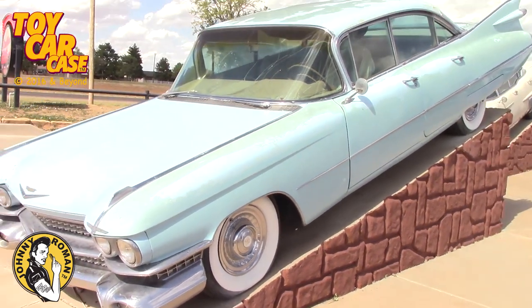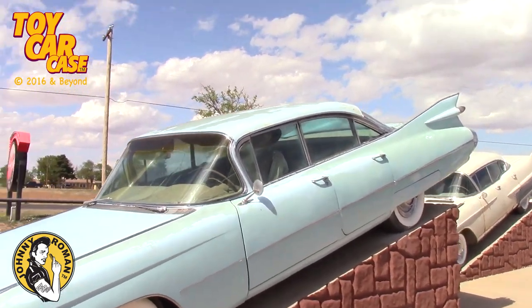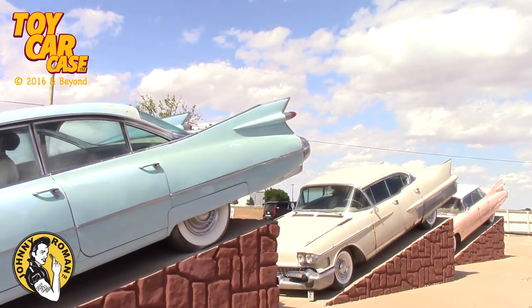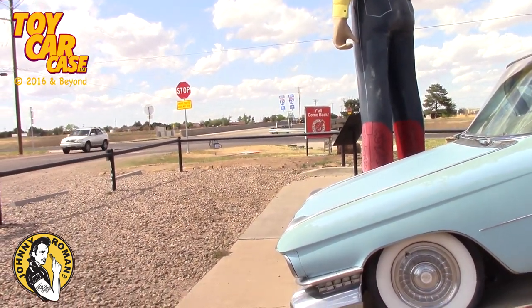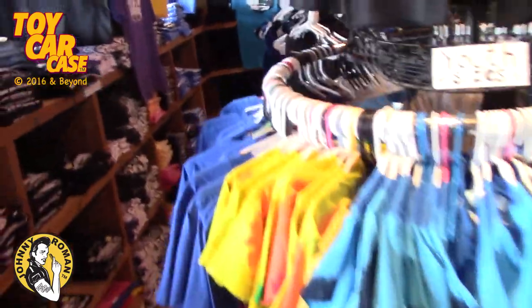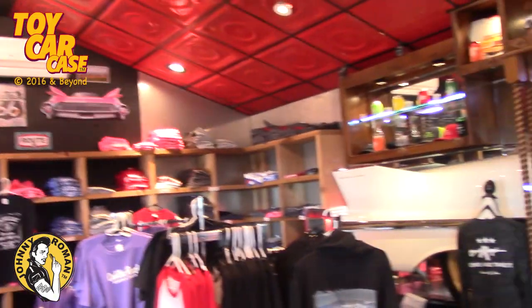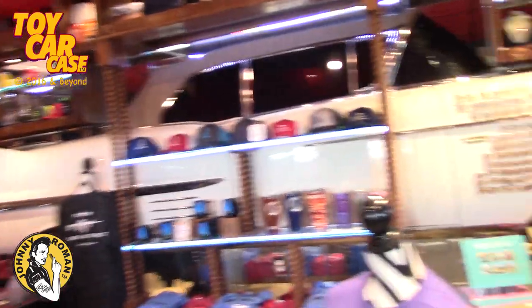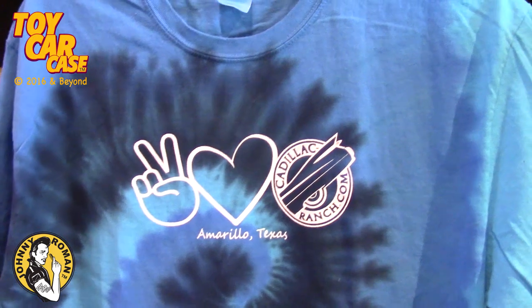We're going to go into the gift shop and give you a show around there. Look at these - is that great or what? Y'all come back now, you hear? Look at in here - it is crazy. Look at all this tie dye, this is a riot. If you are in Amarillo, Texas, you need to stop by this place. There is a lot of fun stuff. And look - you got a 58 on the wall, it's cut in half. Peace, love, and Cadillac Ranch - that is great.